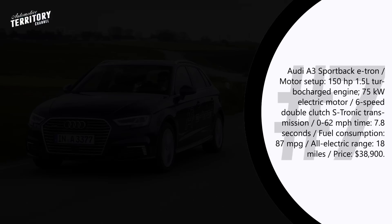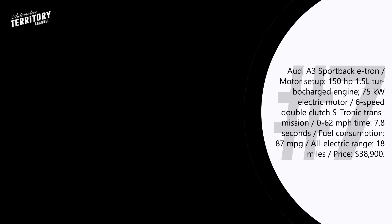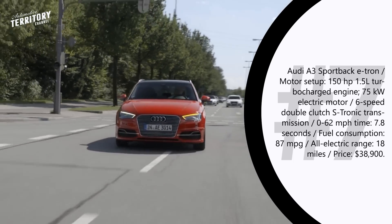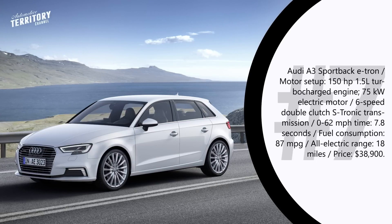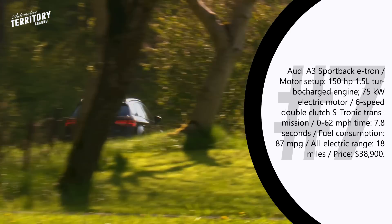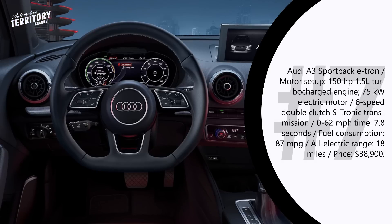Audi A3 Sportback e-tron is Audi's first successful attempt at combining the old with the new. Although the A3 is considered a family car, several exterior elements highlight its sporty character. Under the hood hides a 150 hp 1.5-liter turbocharged engine aided by a 65 kW electric motor and a 6-speed double-clutch S-tronic transmission. The car produces 258 lb-ft of torque and sprints from 0 to 62 mph in 7.8 seconds. The 8.8 kWh battery lowers fuel consumption to just 87 miles per gallon, with an electric-only range of 18 miles and a full recharge time of about two hours.